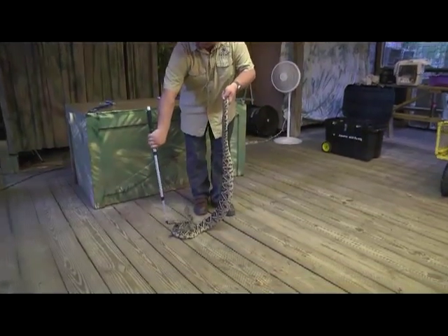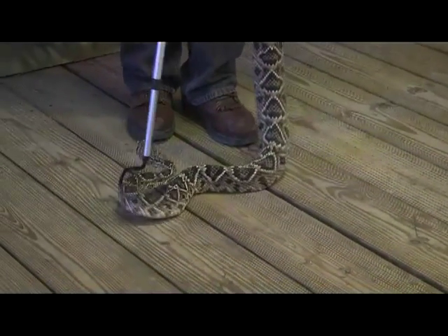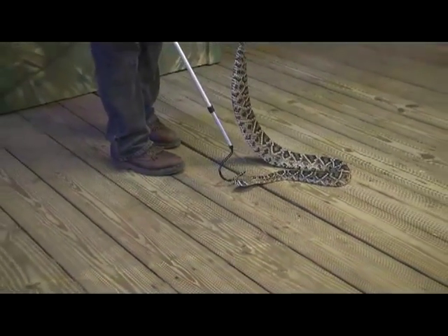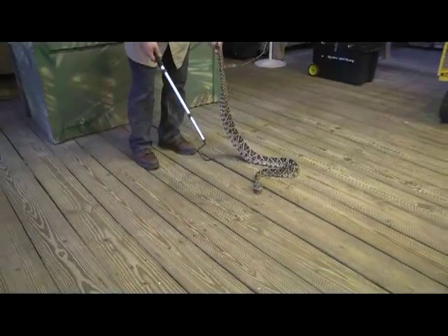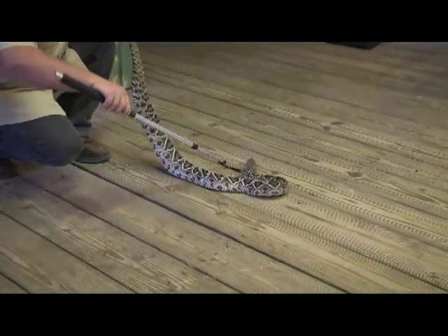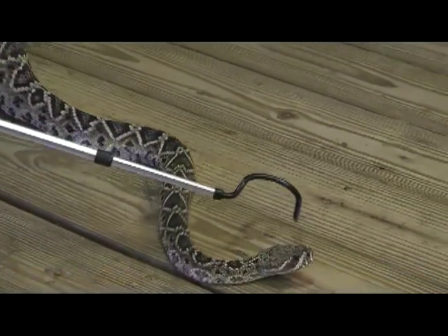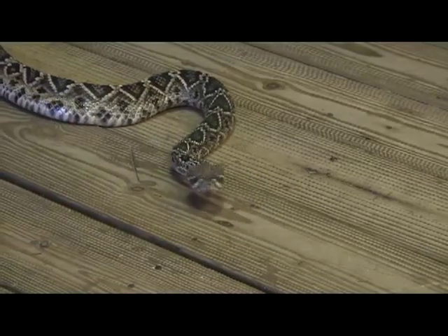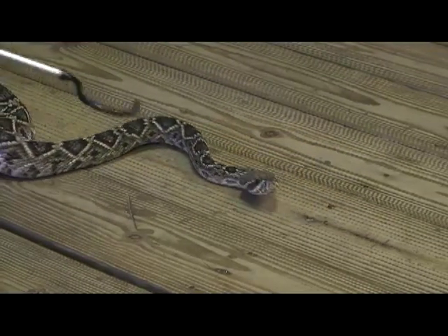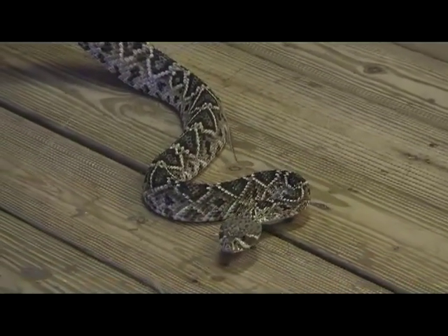These guys do have the second largest fangs in the world. Look at her — she's honing in on me, checking out my heat. These snakes are really cool. See on top of her head she has heat-sensing pits in between her eyes and her nostrils. Those heat-sensing pits are what helps her hone in on her prey. Her fangs are about two and a quarter to two and a half inches long — that's the second largest fangs in the world.